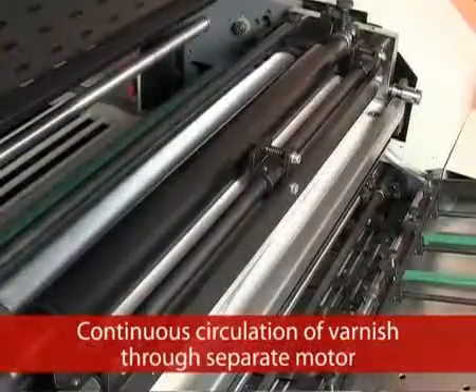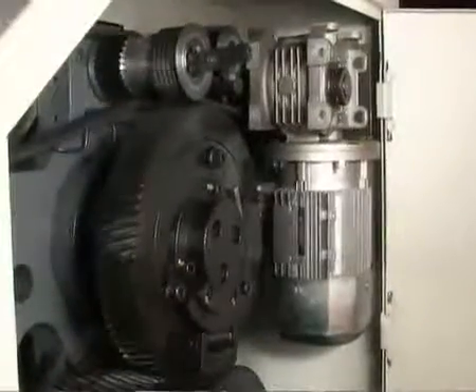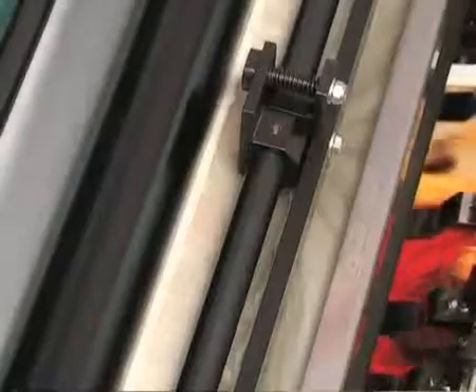Continuous Circulation: varnish circulates continuously through a separate motor. The fountain roller of the coating unit has a continuous drive through a separate motor to ensure that the aqueous solution does not dry on the duct. Moreover, the speed of the fountain roller can be varied.